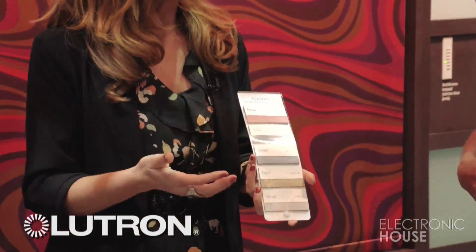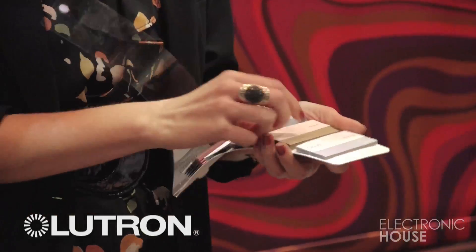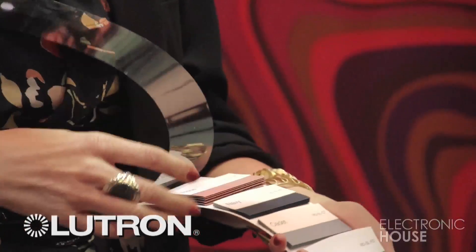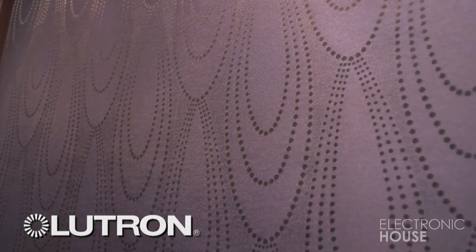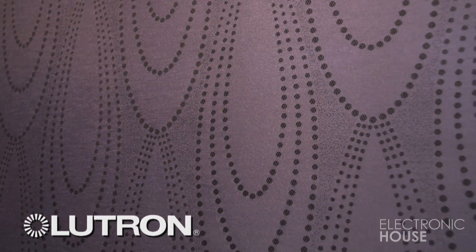We do. Lutron makes it really simple for an integrator to sit down with their client. This is an example of a color swatch for our cellular shade collection. Basically, you can sit down with the client, show them the different opacities that the shades come in, the different kinds of colors. We have several hundred roller shade fabric selections and about a hundred in our honeycomb shades.